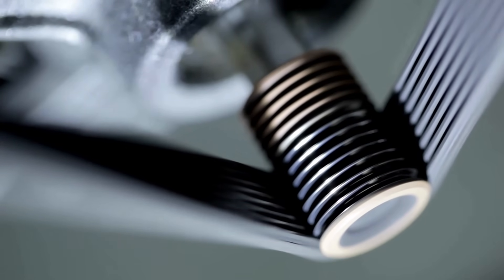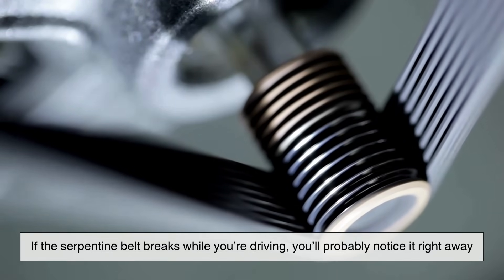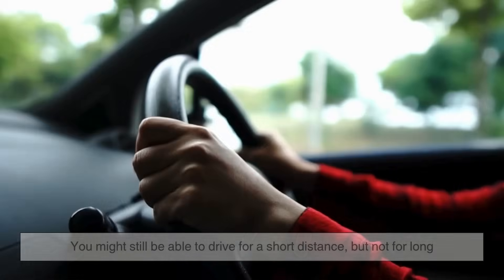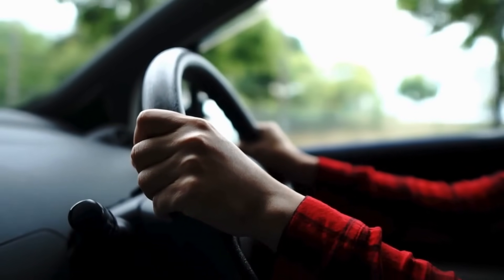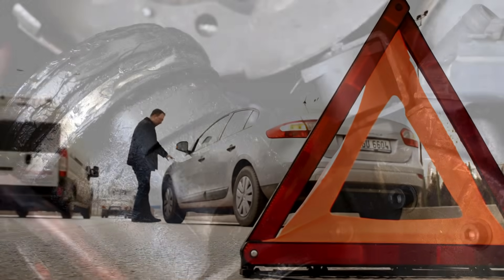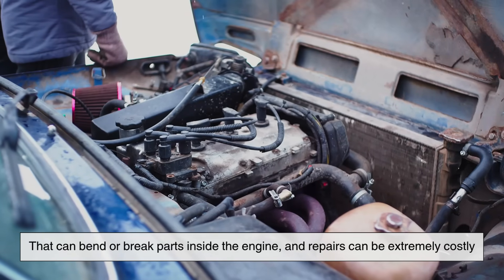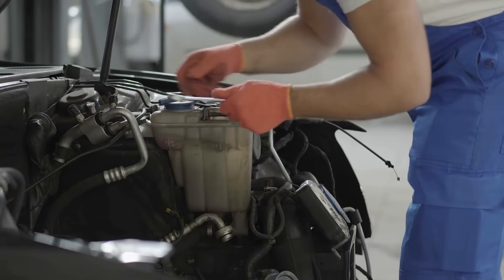Let's talk about what could happen if a belt does break. If the serpentine belt breaks while you're driving, you'll probably notice it right away. The steering will get harder, the battery light might come on, and the temperature gauge could rise quickly because the engine is starting to overheat. You might still be able to drive for a short distance, but not for long. If the timing belt breaks, the situation can be much worse. In some engines, this causes the moving parts inside to crash into each other, which can bend or break parts inside the engine. Repairs can be extremely costly — sometimes even more than what the car is worth. That's why staying on top of maintenance is so important.